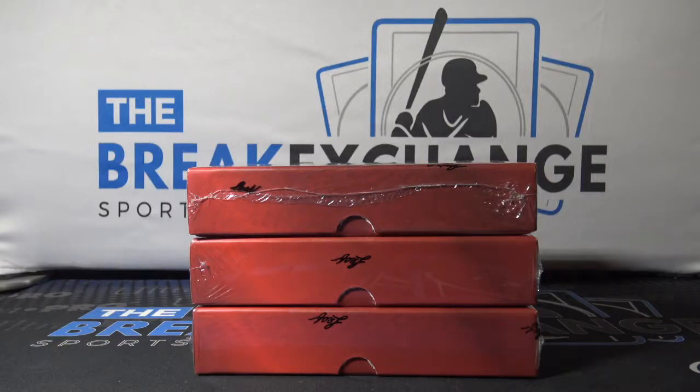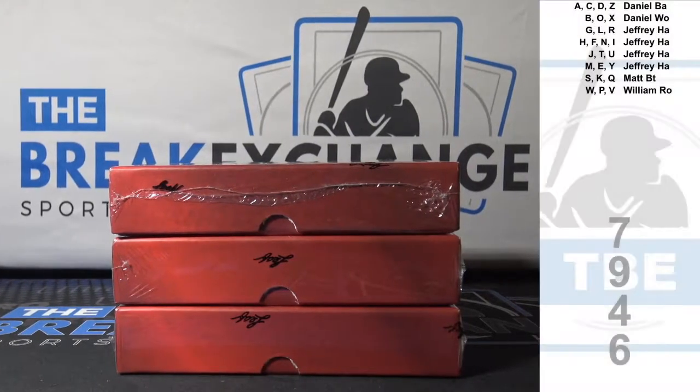Break ID number 7946. Three boxes of 2019 LEAF Rookie Retro Buyback. Random first letter of last name. Randomize each side three times.